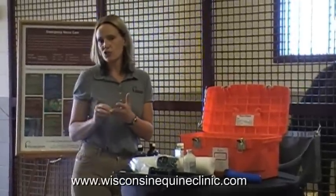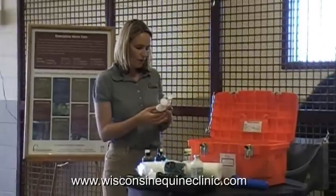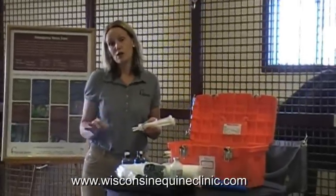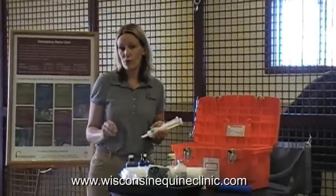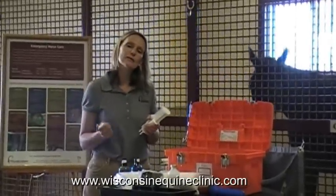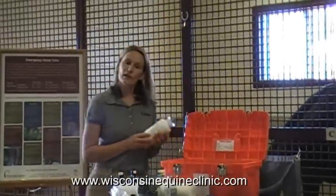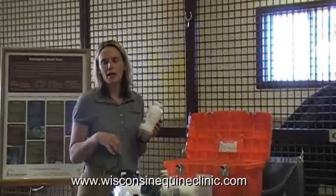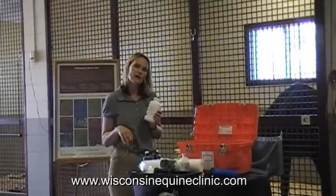Some additional items would be prescription products — medications and supplies that you need to get from your veterinarian. Two of them would be products like Bute and Banamine, which are non-steroidal anti-inflammatory products. You need to purchase these from your vet and have dosing information from your vet prior to using them. These are good for horses that have fevers, swellings, or swollen eyes, but please call your veterinarian prior to using them. Another product many clients like to keep on hand is some kind of antibiotic, which is safe to use but again requires dosage instructions from your regular veterinarian.